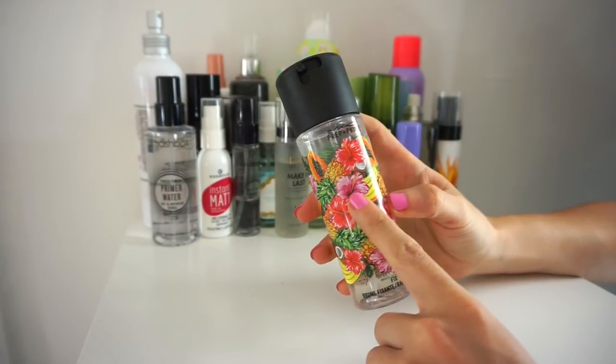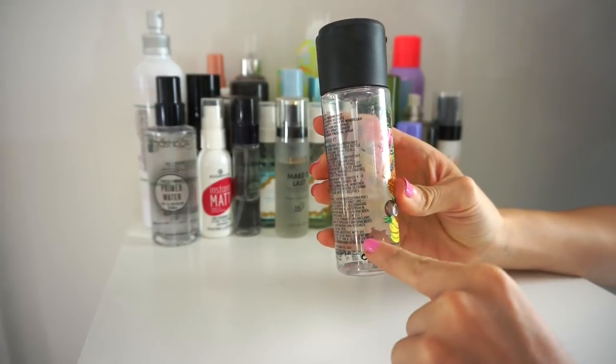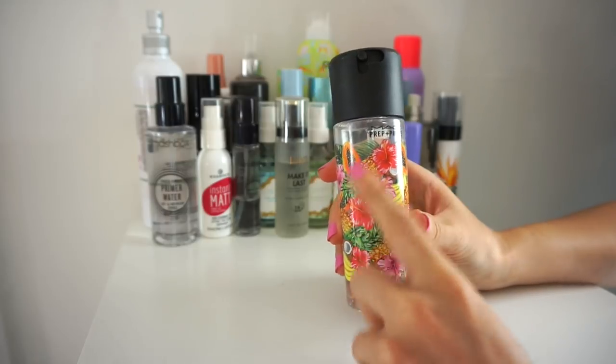Next I have the MAC Fix Plus, just in the limited edition packaging, but it's the basic Fix Plus setting spray. I'm almost out of this and I would probably repurchase it. I think it's amazing on clients and on myself, so I'm going to keep that.